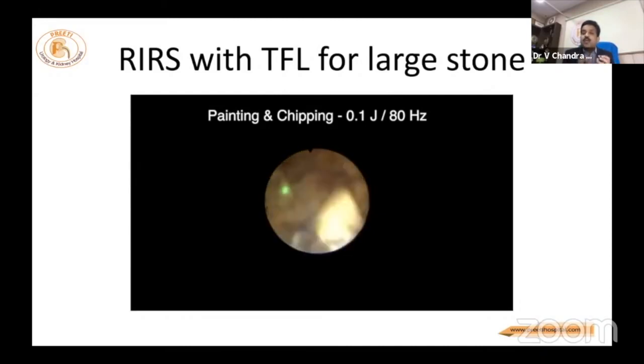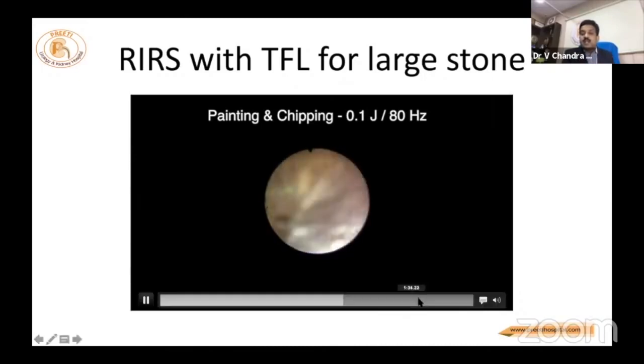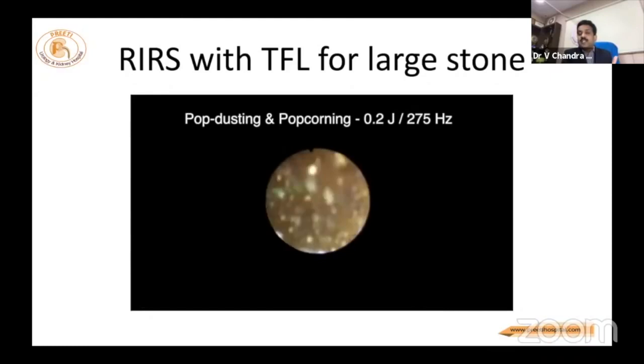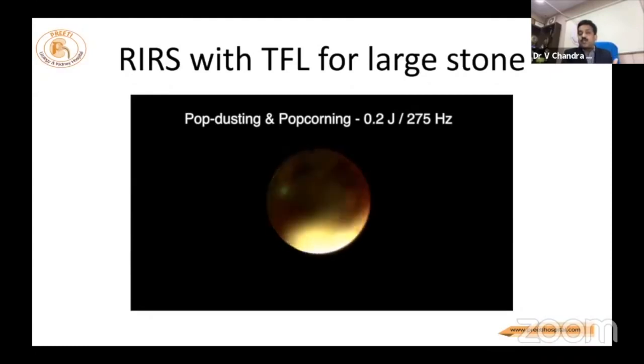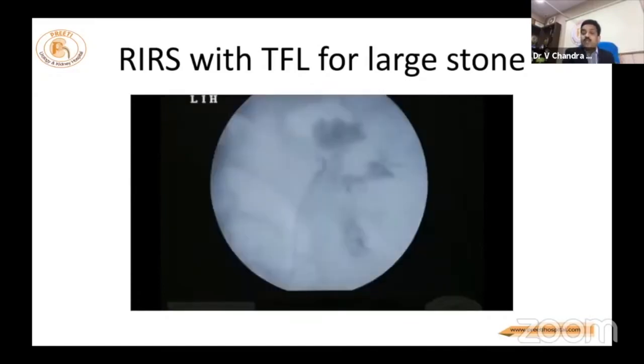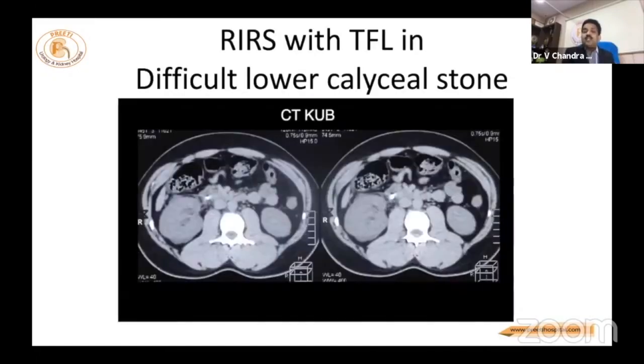When pop dusting happens, you produce very, very fine dust. Around 10–20 minutes in an upper calyx, you can see the fine dust produced at the end. The only problems are vision, temperature, and continuous outflow. If a stent is not placed beforehand, or if a 12 or 14 French access sheath is not used, you may injure the mucosa — but studies will confirm this.